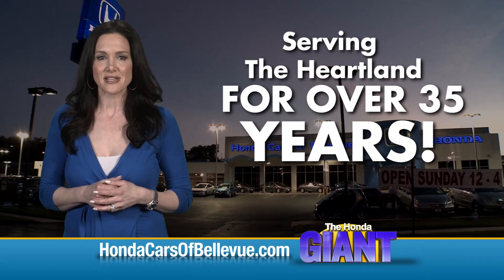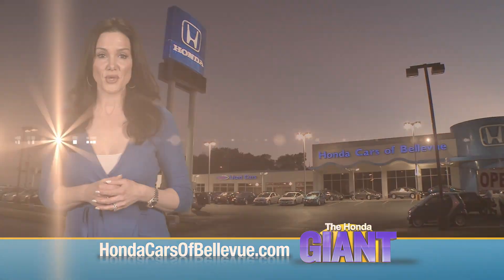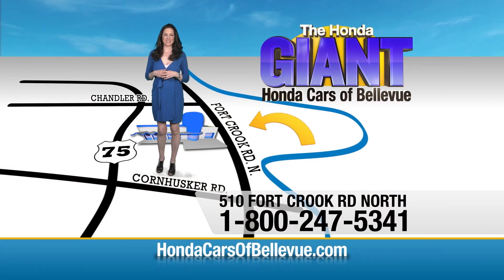Serving the Heartland for over 35 years, one happy Honda customer at a time. Honda Cars of Bellevue — one small step off the Kennedy Freeway, one giant Honda savings store.